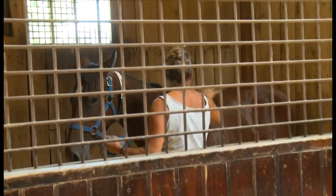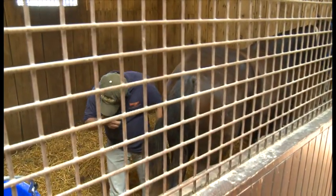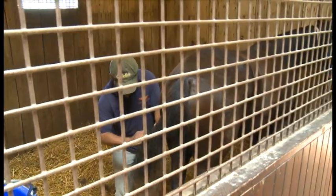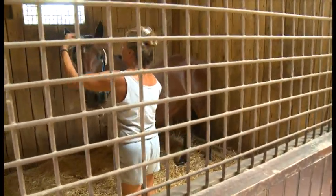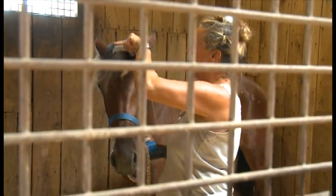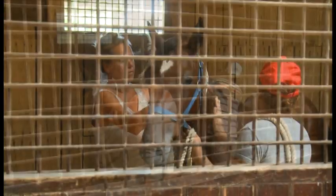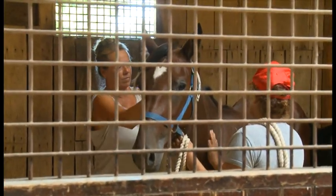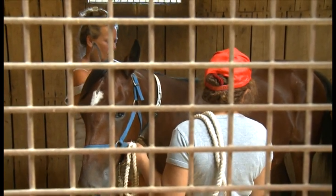If you have to groom a horse, it will usually be a yearling being prepared for sale. Remember your safety zones. The idea of grooming is not only for looks but also to get the horse used to being touched. Slow and gentle movements are how you should start. You might try talking in a soothing voice to the horse while you work. The more comfortable you and the horse are with each other, while paying careful attention to the horse, the easier your job will be and the better the outcome.